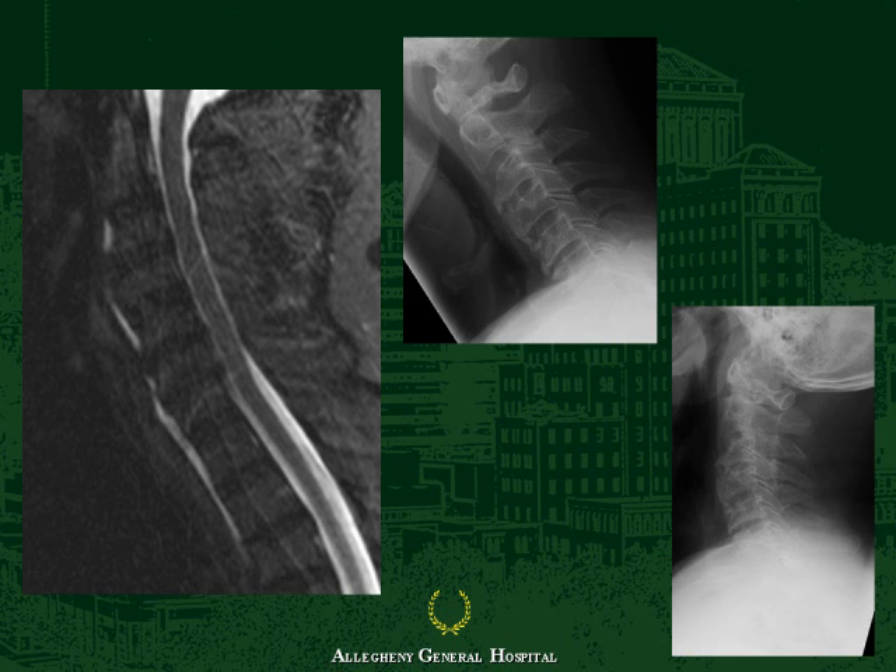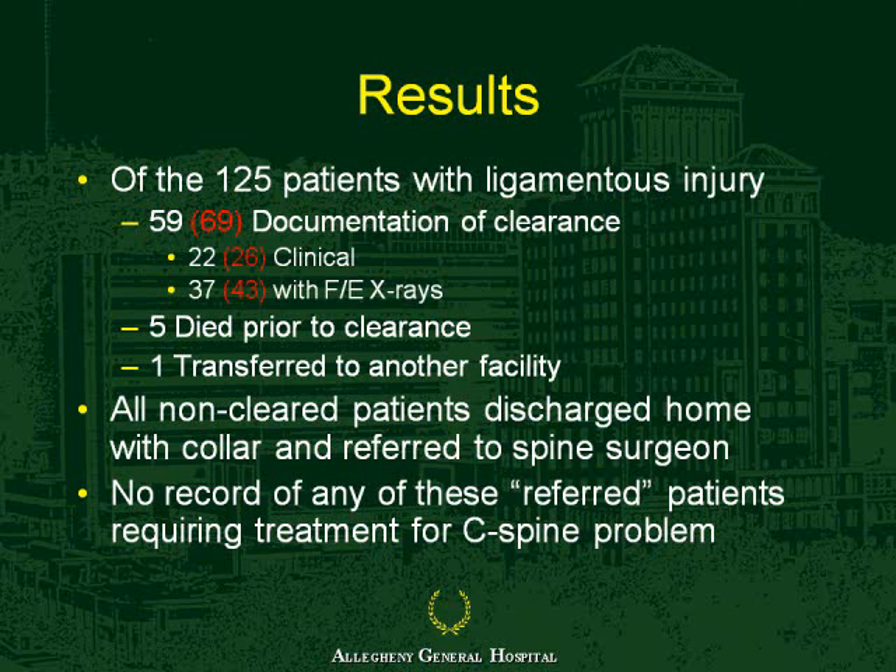She had normal flexion-extension views about six weeks later and had no untoward event. Similarly, a gentleman came in with anterior ligamentous disruption, no evidence of fracture, with unremarkable flexion-extension views, and went on to make an uneventful recovery. Out of the 125 patients, we were able to track down a total of 75. All non-cleared patients—those 50 patients—were discharged home in a collar with instructions to follow up with their spine surgeon in two to four weeks with flexion-extension views, and there was no record of any referred patients requiring further treatment of a cervical spine problem.